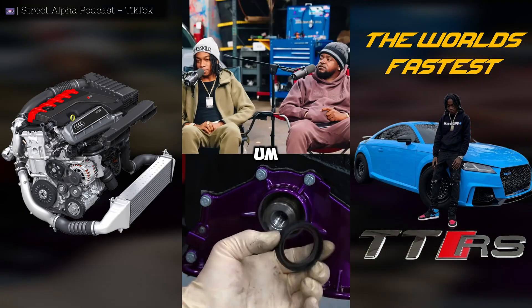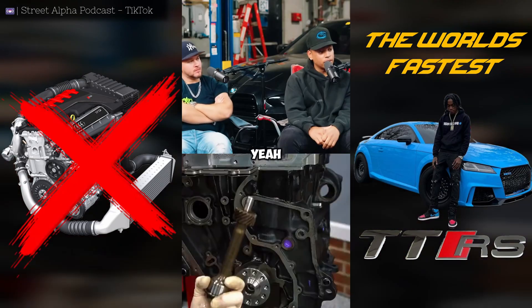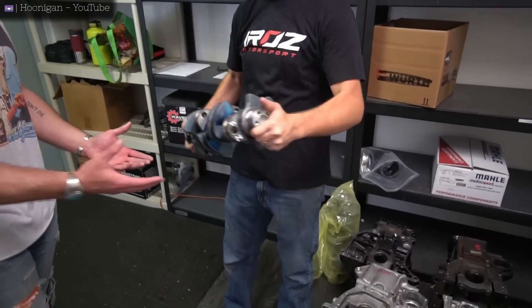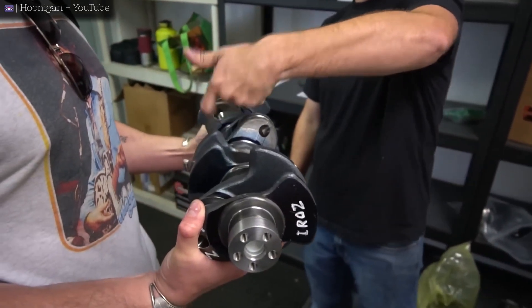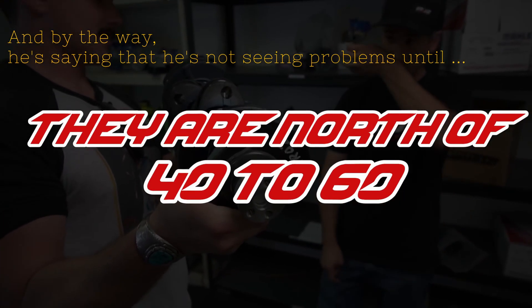That platform — the biggest downfall on that platform is the stock motor. The stock motor is very weak. When we first saw them for the first time, we thought there's no way these things are going to make power because they're just dinky. But we still haven't had huge issues with them. He's saying that he's not seeing problems until they're north of 40, 60 pounds of boost.